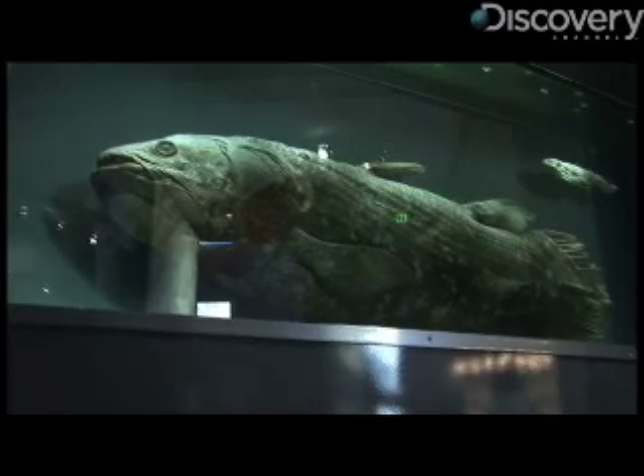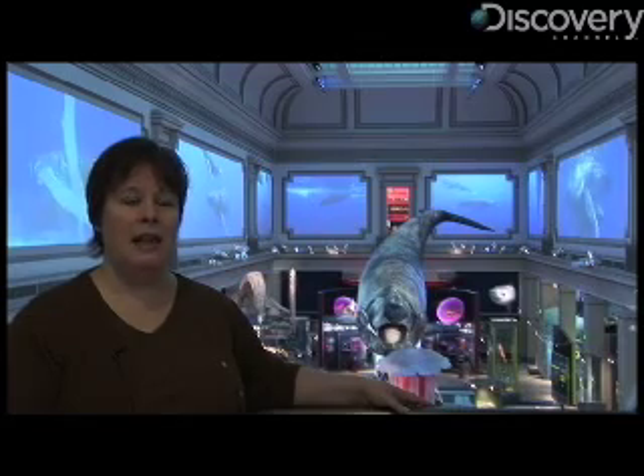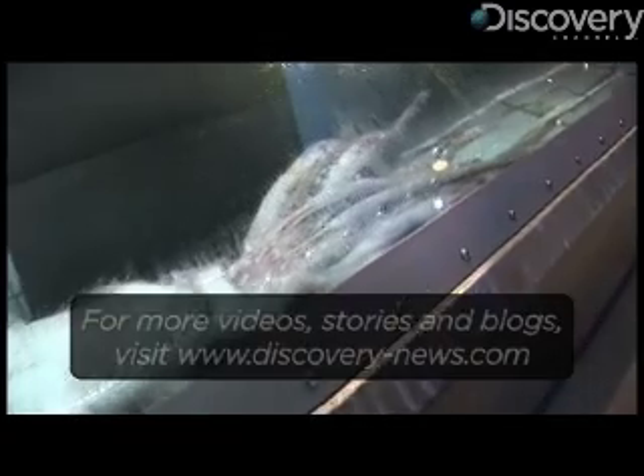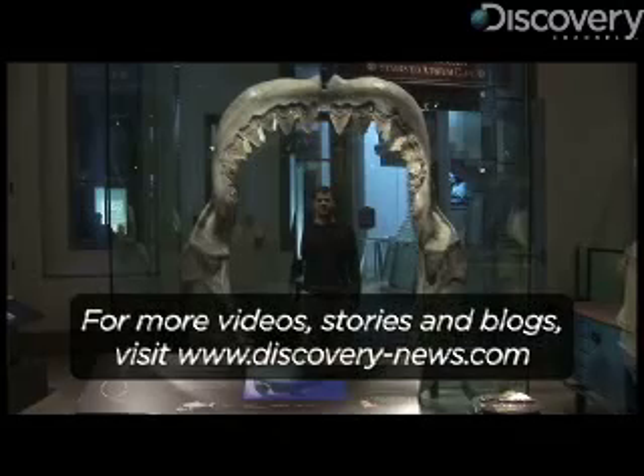And while the interactive tools and games engage visitors of all ages, it's the preserved specimens — like this giant squid or this female coelacanth and her pup — that pull you under water. Most ocean halls take you from the coast of the United States to the continental shelf. We take you to the middle of the ocean and drop you off. From the Sant Ocean Hall, for Discovery News, I'm Jorge Rivas.